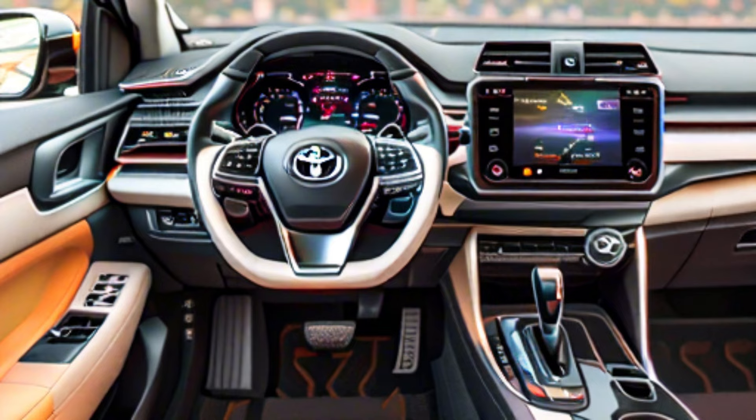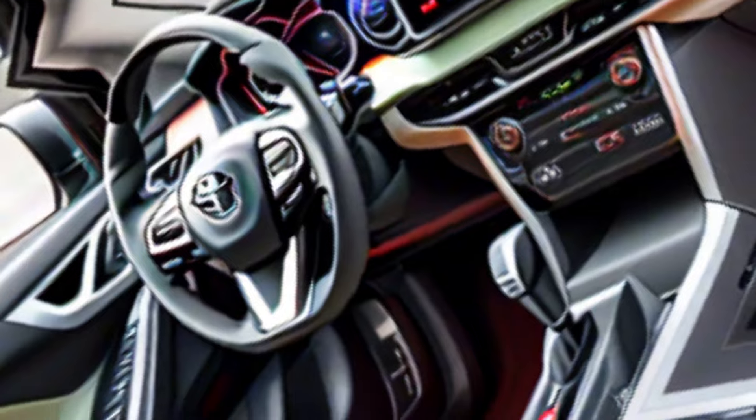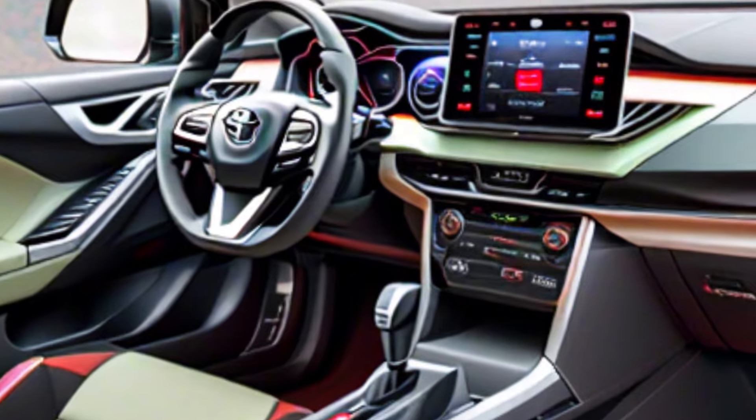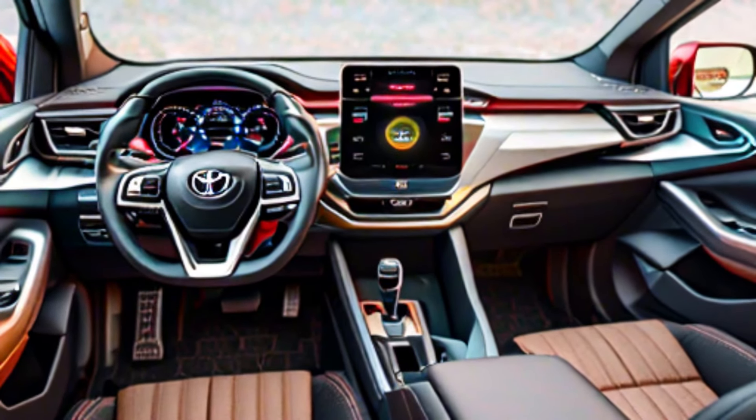Interior design — step inside and you're greeted by a surprisingly spacious and well-appointed cabin. The Ray-Eyes offers a driver-centric layout with all controls within easy reach. The materials used feel good to the touch, and the overall design is clean and contemporary.